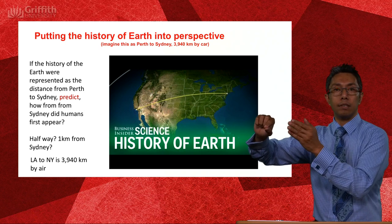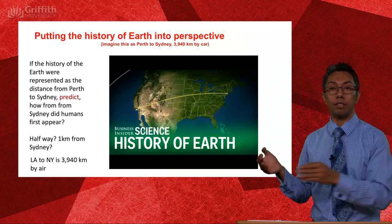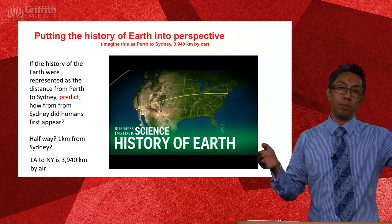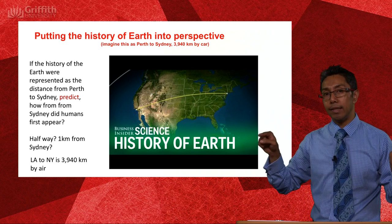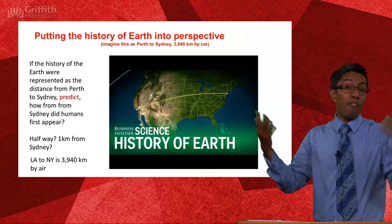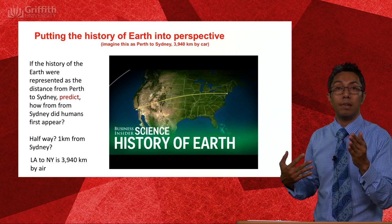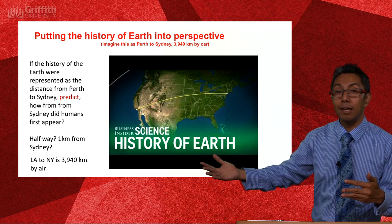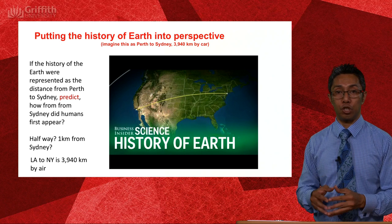So we're driving along — earth is born, driving along. At what point in that timeline would humans appear? Halfway? Within the first 10 kilometres of the trip? A kilometre from Sydney? I'd like you to pause and have a think about that question. All up it's roughly 3,940 kilometres. Have a good think about when, along that nearly 4,000-kilometre journey, humans would first appear. I'm going to show you a video and talk it through.